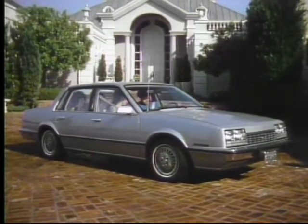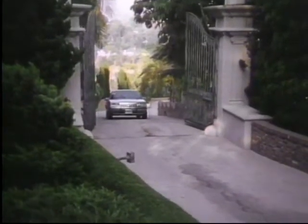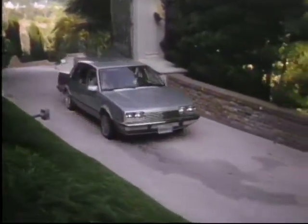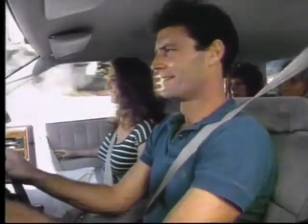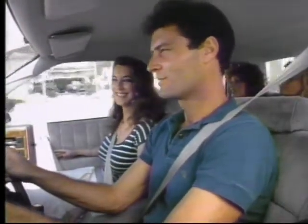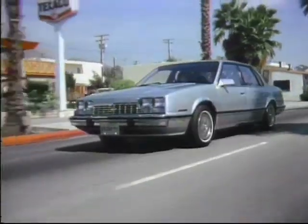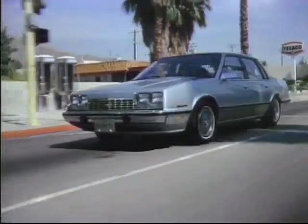Celebrity — impressively comfortable, with a distinct ride you'll have to experience to appreciate. Not only is Celebrity roomy and a pleasure to drive, it's also fuel-efficient, with a choice of standard four-cylinder or optional V6 gas engines, or optional V6 diesel power.